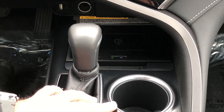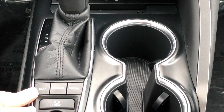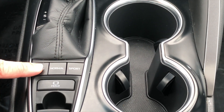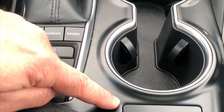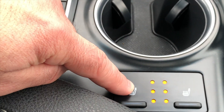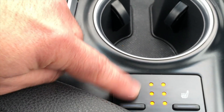Looking at the cup holders, you do have two cup holders. Your controls for Eco, Normal, and Sport mode are here, as well as heating for your two front seats, also controlled in this area. Simply press the button to cycle through each one of the different intensities.